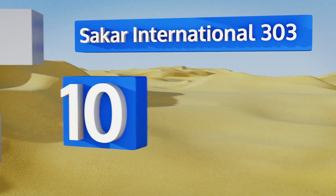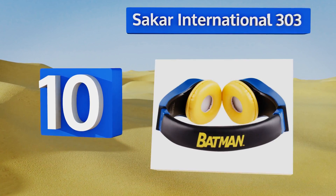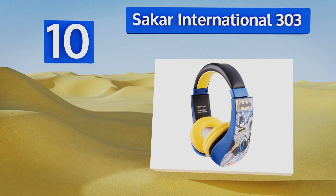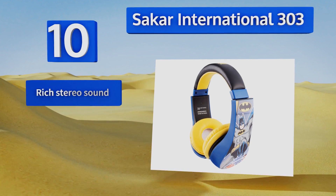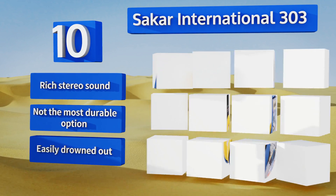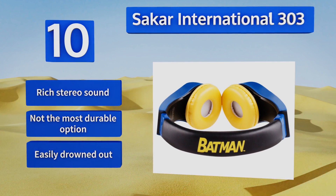Starting off our list at number 10, it's hard to beat the Sakar International 303 over-ears in terms of price, and your youngster will love the classic cartoon artwork featured on all sides. It's available in many different character designs. The ear cups are soft and supple, perfect for hours of enjoyment. They provide rich stereo sound.